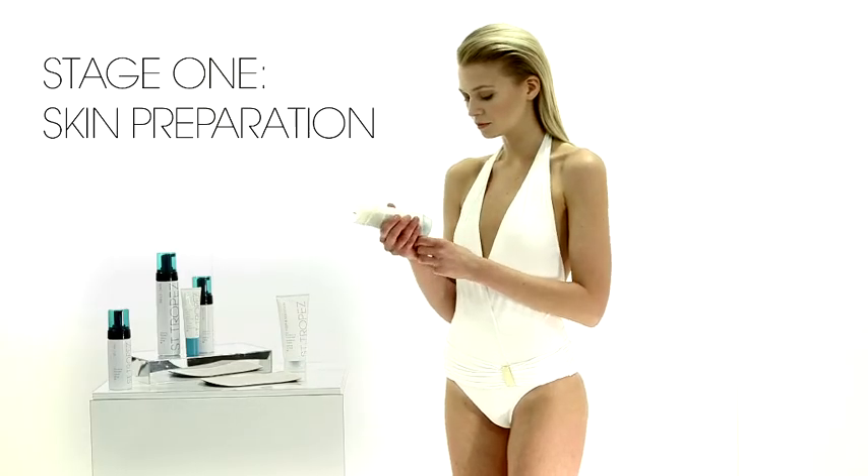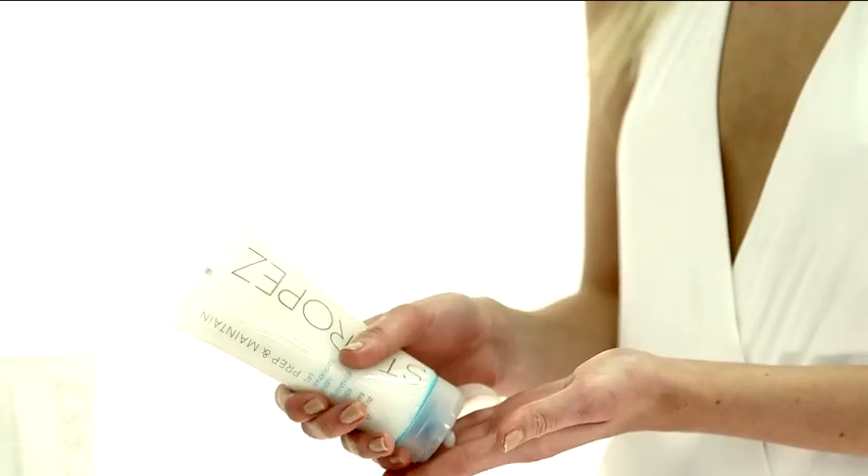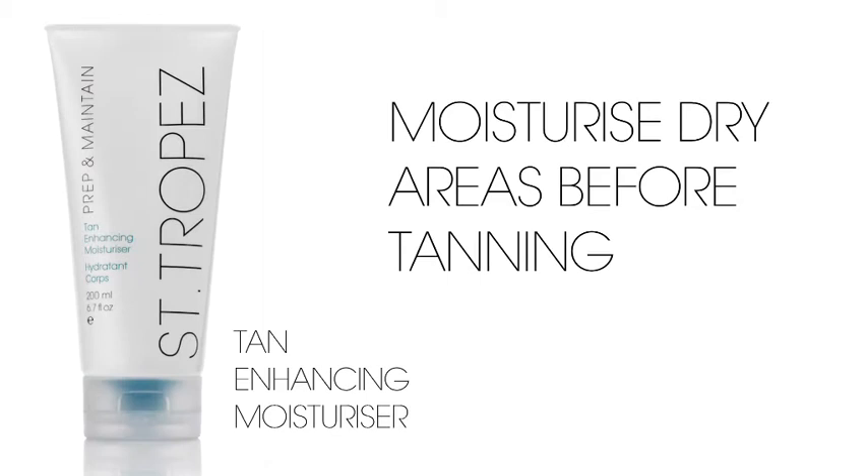Stage one is preparation. I recommend you exfoliate the night before. I also recommend moisturisation, concentrating on elbows, knees, hands and feet.